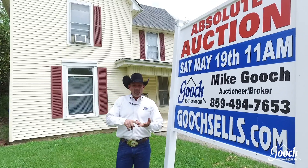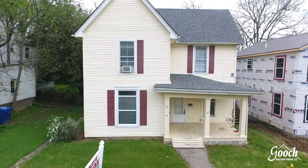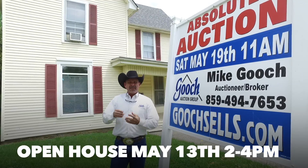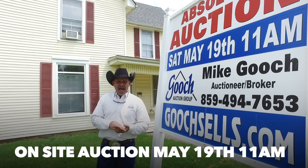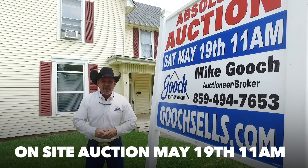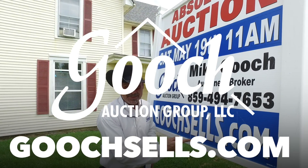Three units — one efficiency, a one bedroom and a two bedroom. Gross scheduled rents $1,900 a month. The owners do pay utilities. Open house Sunday, May 13th from 2 to 4 p.m. Live on-site auction Saturday, May 19th, 11 a.m. Be here, bid last and buy. And as always, GoochSales.com.